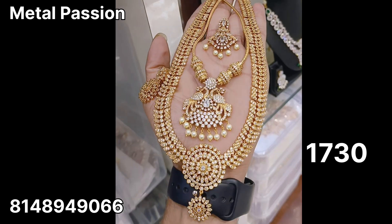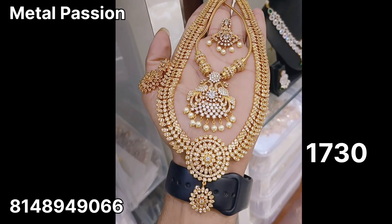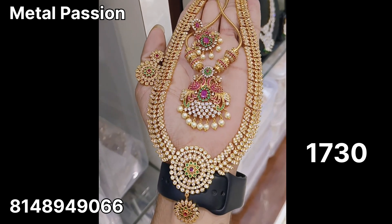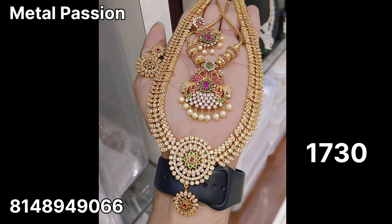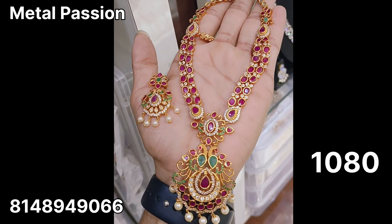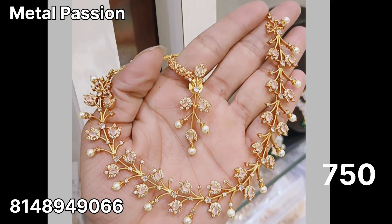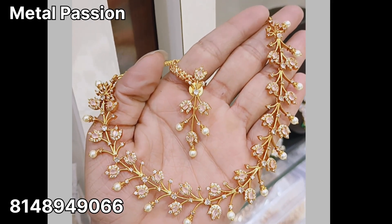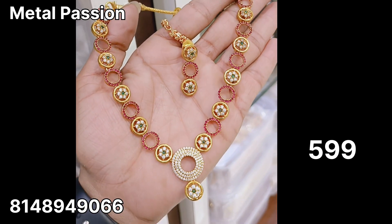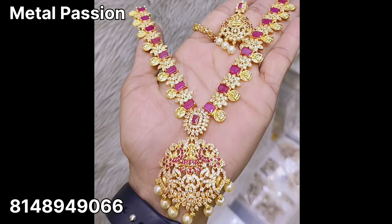Now you are looking at a full white and multi-color necklace. This necklace is $1080 plus shipping. This is a full white necklace at $750 plus shipping. This is a multi-color necklace at $599 plus shipping.